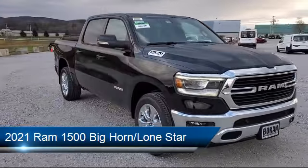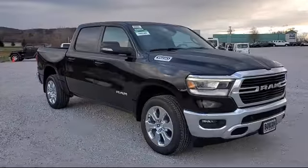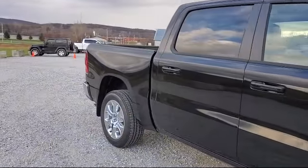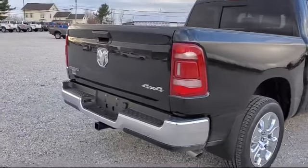and comes equipped with Keyless Entry, Air Conditioning with ATC Dual Zone Control, Remote Start System, Park View Rear Backup Camera, Leather Wrapped Steering Wheel, Steering Wheel Controls, Tire Pressure Monitoring System, Sirius XM Satellite Radio, and a 115 Volt Auxiliary Power Outlet.